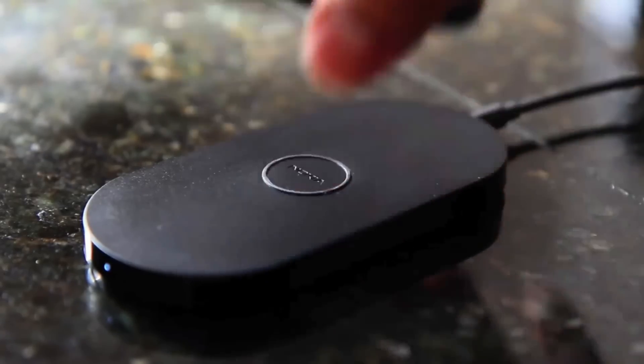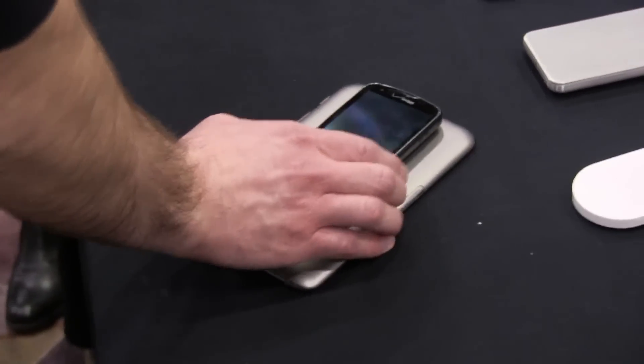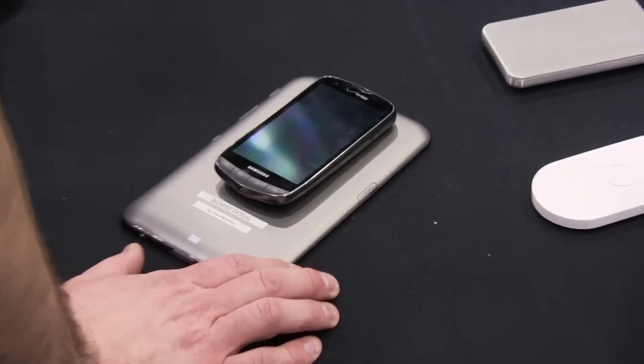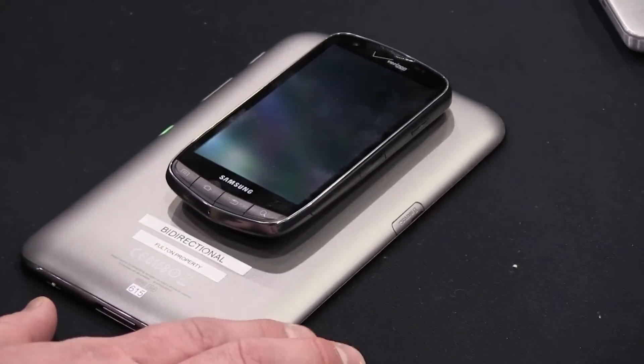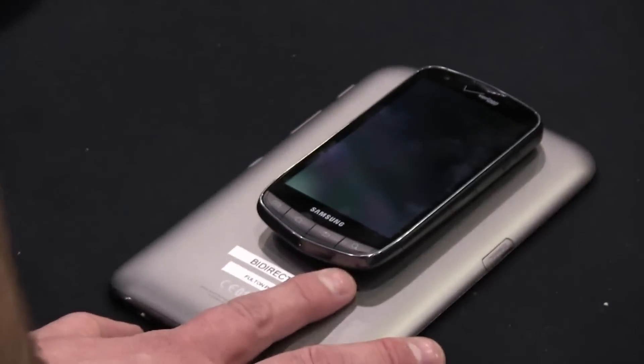But now they have the technology where they're putting it inside of the cases for something like the Galaxy Tab — the Samsung Galaxy Tab that they demonstrated here — where now you can just place your cell phone, they have this compatible wireless charging feature, you place that on the back of the tablet and it'll go ahead and start charging it.